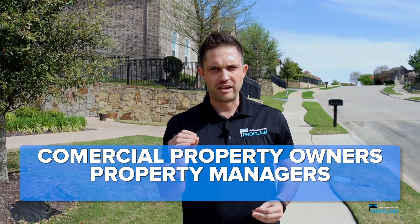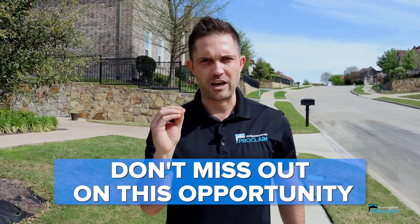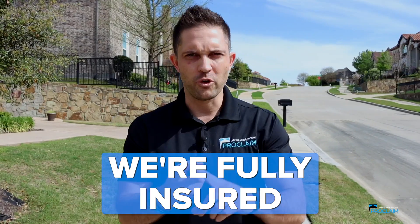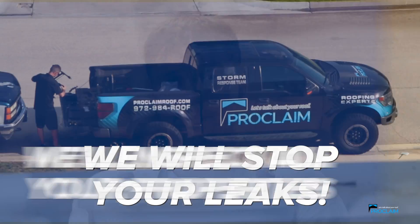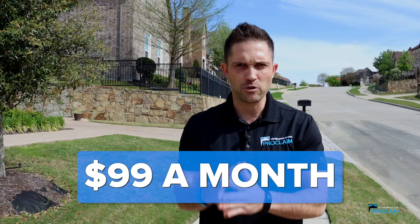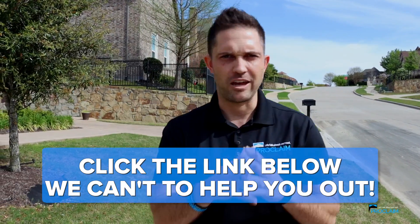Commercial property owners, property managers, commercial realtors — don't miss out on this opportunity. We're local, we're fully insured, we do what we say we're going to do. We provide photos on every repair. We will stop your leaks. We'll inspect all your properties, $99 a month. Click the link below. Can't wait to help you out. My name is Tyler Melton and we care about our community.